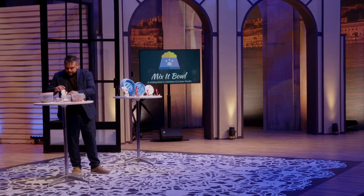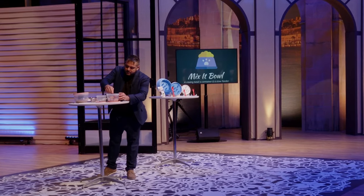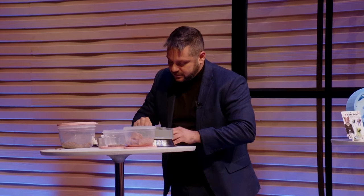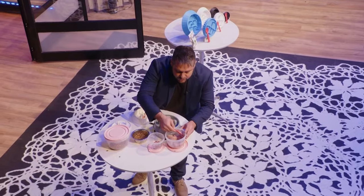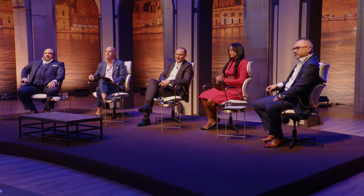Mixed Bowl solves all these issues with one product. It comes with its own personal spoon, so everybody knows which one's the dog's and which one's the cat's. You grab some wet food like this. The issue you had with the slow feeder before because of the obstacles being in the way is now going to be the reason why your food is mixed so well.